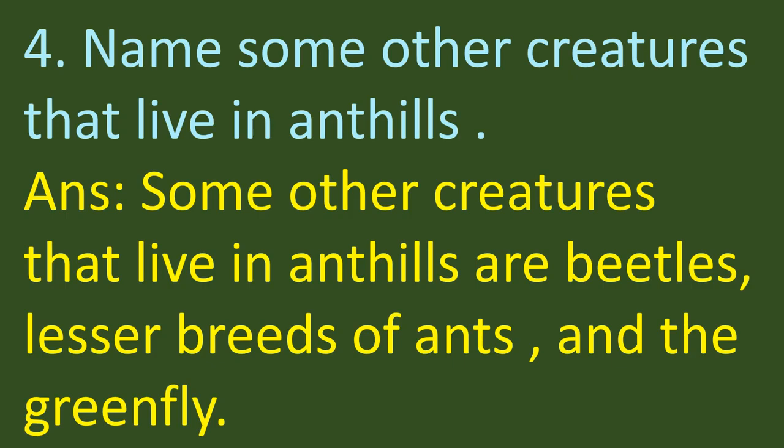The fourth question: 'Name some other creatures that live in ant hills.' The answer is: some other creatures that live in ant hills are beetles, lesser breeds of ants, and the green fly.